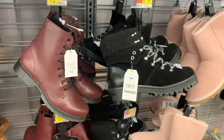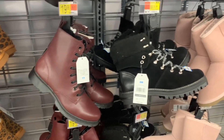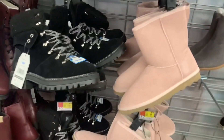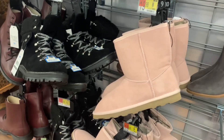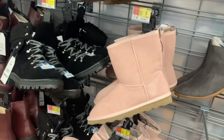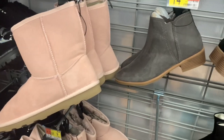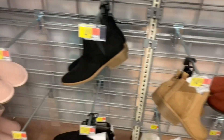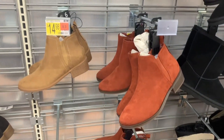They have the lace-up boot in black, maroon, and white — we saw the white one at the beginning and they have a ton of those. They also have more suede boots, and now they have it in light pink which they didn't have last time — they had a different pink color. They also have ankle booties for $14.98, available in black, brown, and rust color.